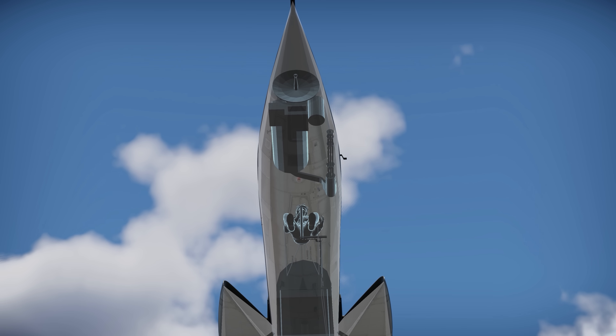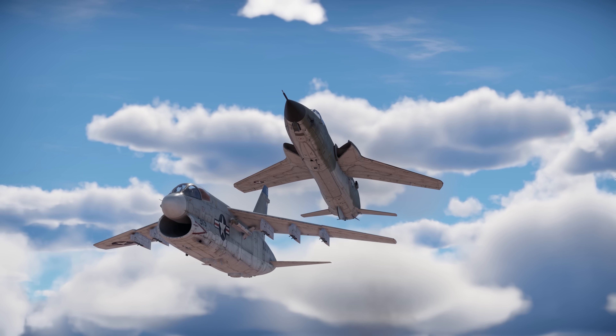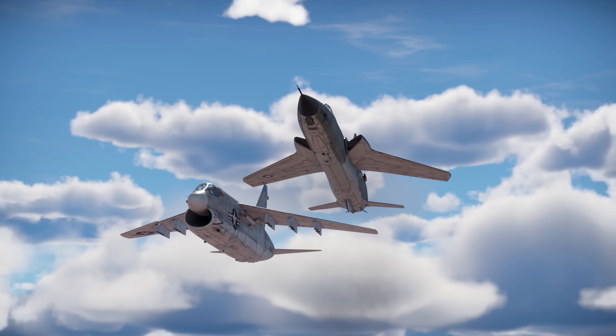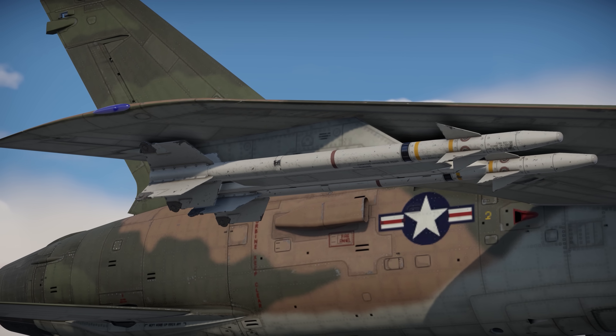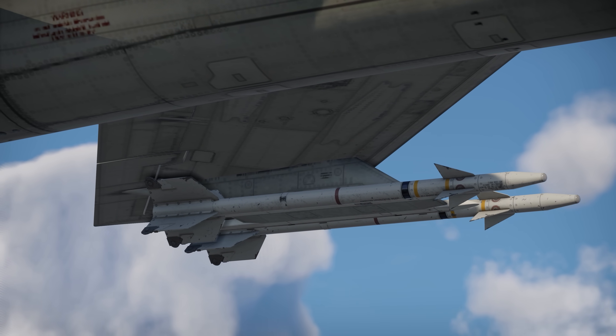There's only one flaw for this cannon: it's offset to the left to make way for the radar. On the other hand, have you ever seen a centered Vulcan? To make air combat even easier, you can take four Sidewinder modification E missiles.